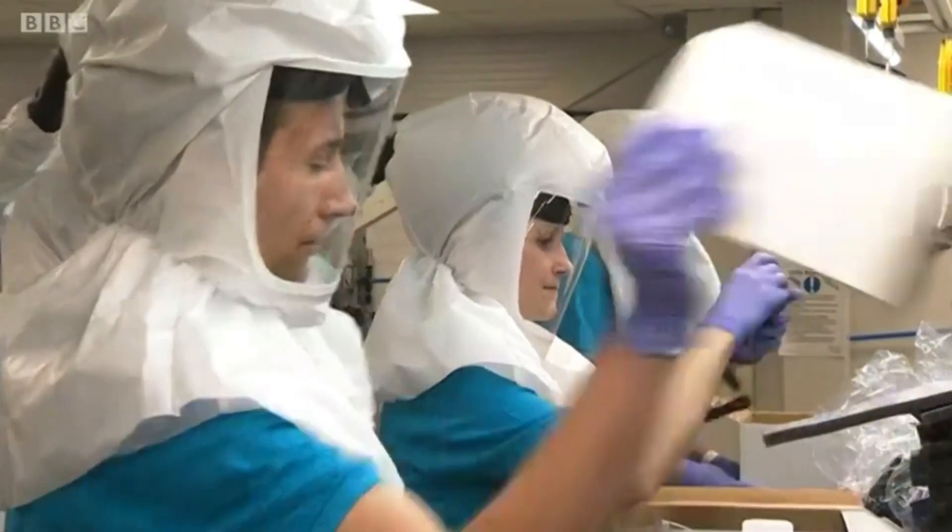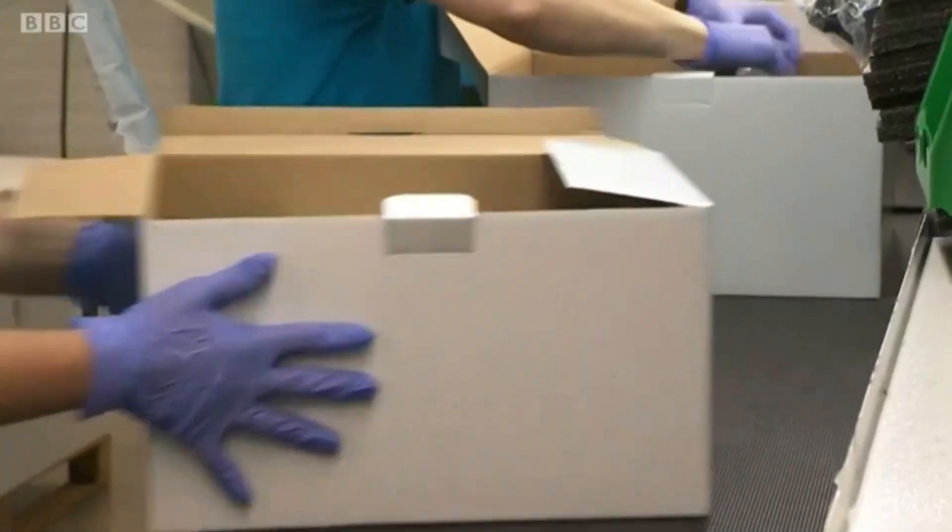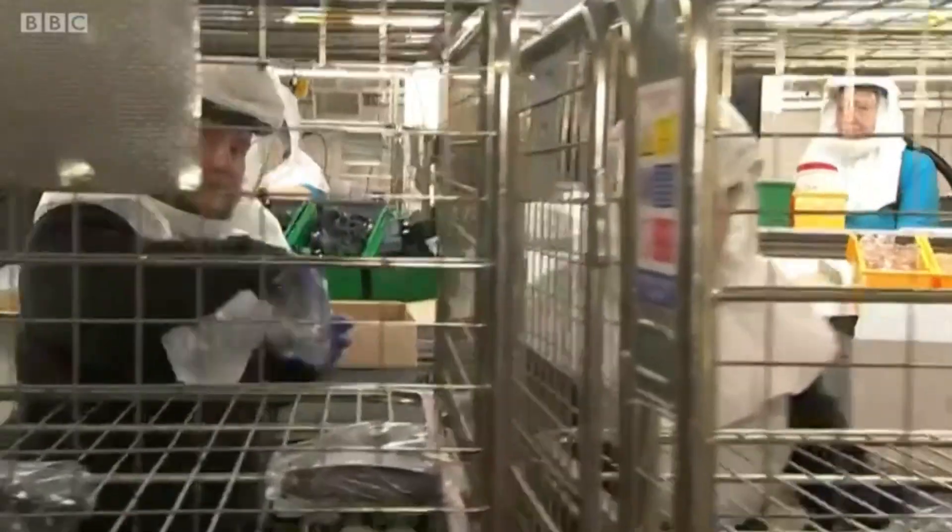Indo Lighting in Millbrook usually makes streetlights, but they've made 15,000 Perso hoods so far. Hospitals in Berkshire, Surrey, Devon, Cumbria, Yorkshire and Scotland have all taken deliveries.